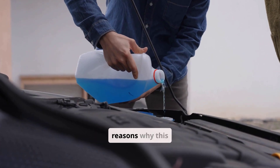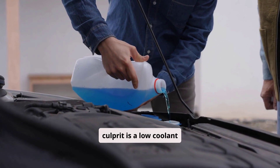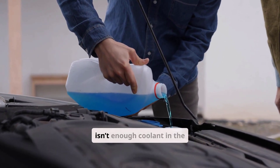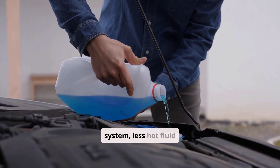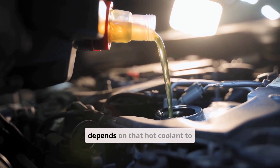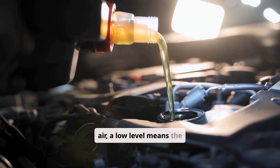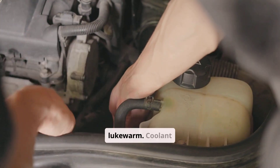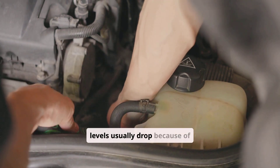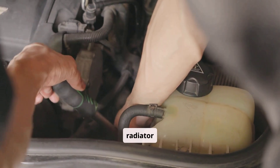There are several common reasons why this happens. The first and most frequent culprit is a low coolant level. When there isn't enough coolant in the system, less hot fluid circulates through the heater core. Because the heater core depends on that hot coolant to transfer heat to the air, a low level means the air can only get lukewarm. Coolant levels usually drop because of leaks, often from hoses, the water pump, or the radiator itself.